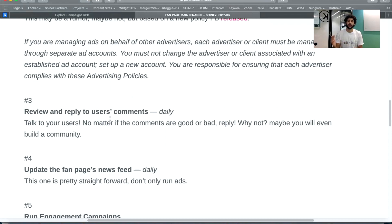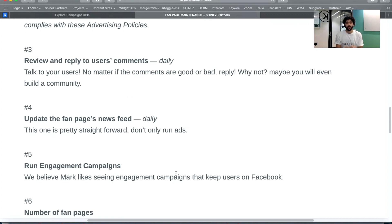Review and reply to user comments. If your ad is running at a relatively high scale — say a few hundred dollars a day — go check the comments every day, a few times a day if you can. Reply to everything: if they like it, say thanks; if they have a complaint, reply with your fan page and connect with your community. It looks better and gives more credibility to your ads.